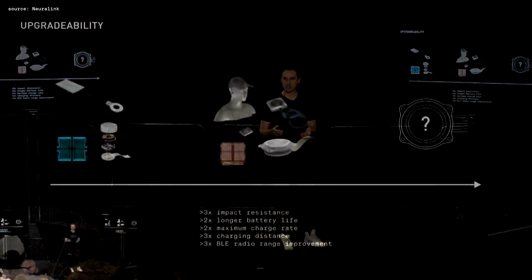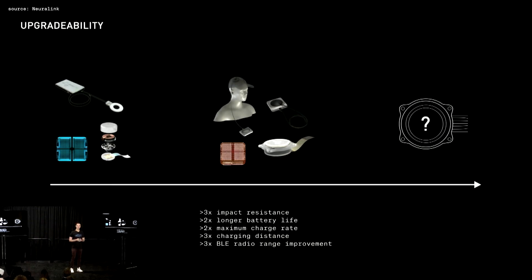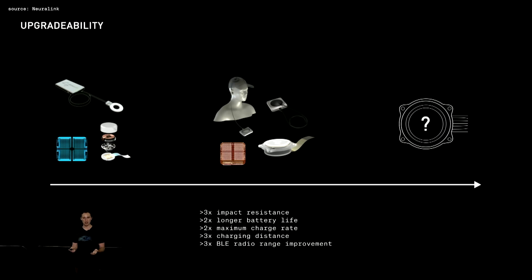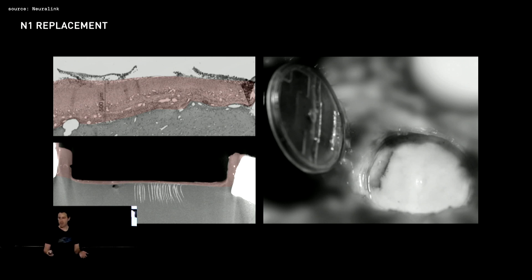You've heard about the advancements we've made over the past year: improved implant robustness, battery and charging performance, and Bluetooth usability. Realistically, every new device version is going to be significantly better. We need to keep this technology accessible for our early adopters, which means we need a solution to make device upgrade or replacement just as easy as the initial installation.